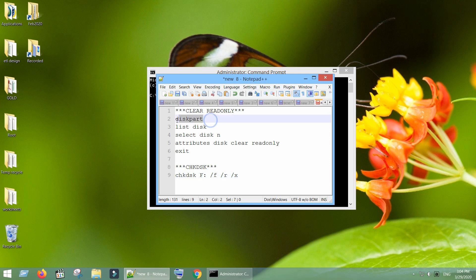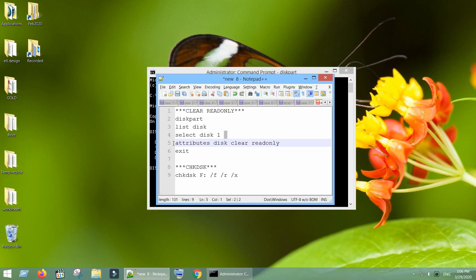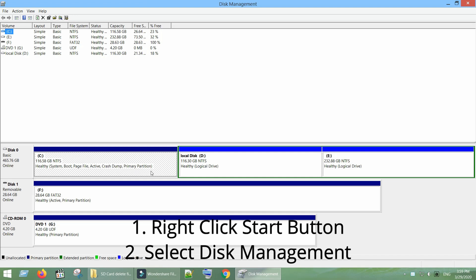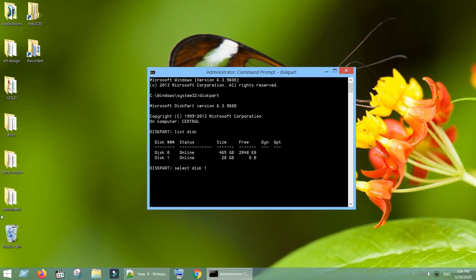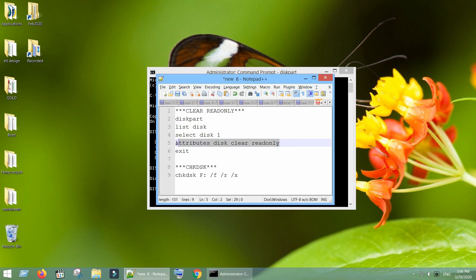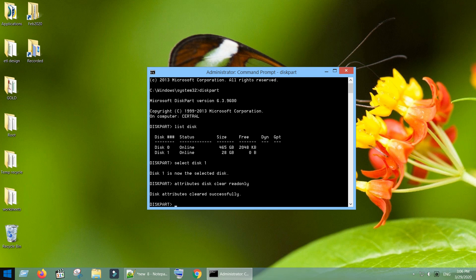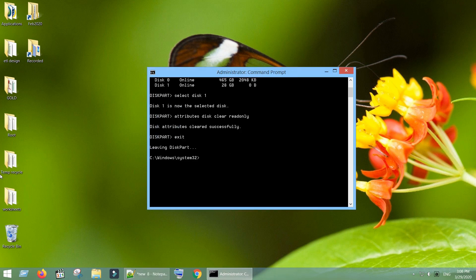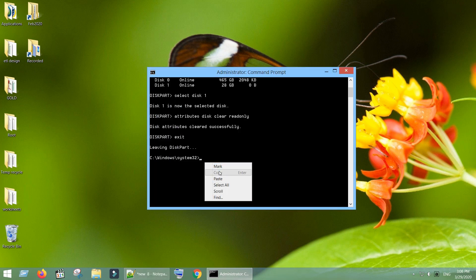Type 'diskpart' and hit Enter. Type 'list disk' and hit Enter. Type 'select disk N', where N is the problematic disk number. Be very cautious on the disk number, otherwise you will end up losing some data. You can double-check the disk number in the disk management. My removable storage is disk 1, so I type 'select disk 1' and hit Enter. Type 'attributes disk clear readonly' and hit Enter. Type 'exit' to go back to Command Prompt. Now let's use Check Disk to automatically check and remove some disk issues. Type 'chkdsk', then the drive letter, followed by /F, /R, and /X, and hit Enter.